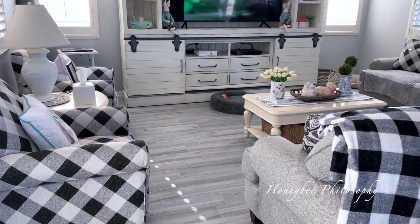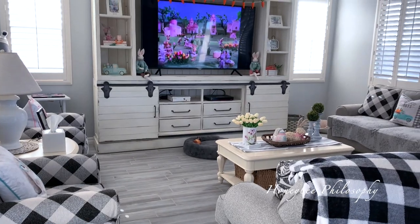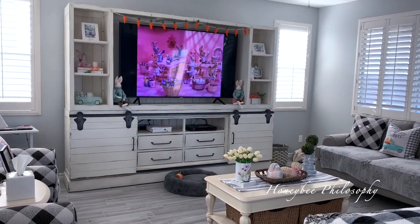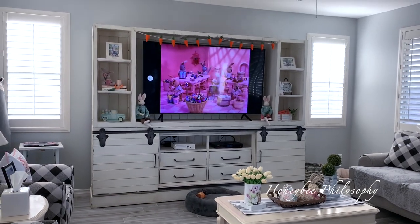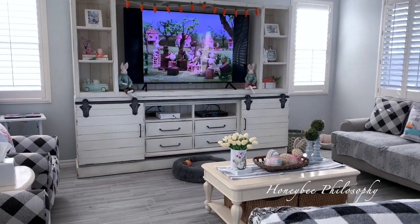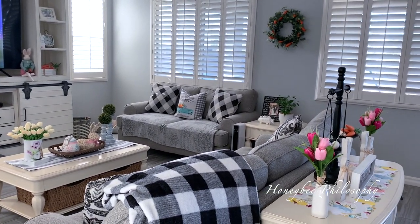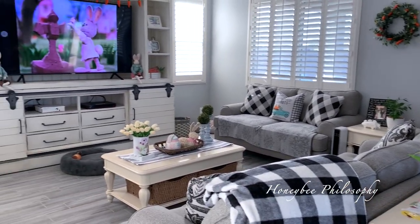Making our way into the family room. I have Peter Cottontail playing on the TV — they're so cute. Lots of carrots and bunnies going into this room as well. I'm going to show you each individual detail, but here is an overview of the room.